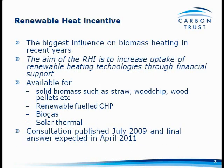So the Renewable Heat Incentive — it's the biggest influence on biomass heating in recent years, in terms of what you're going to get back for installing a biomass heating system. The aim is obviously to increase the uptake of renewable heating technologies through financial support. Many of you may be aware of the feed-in tariff system for solar PV and wind for generating electricity — this is a very similar mechanism for people generating renewable heat.